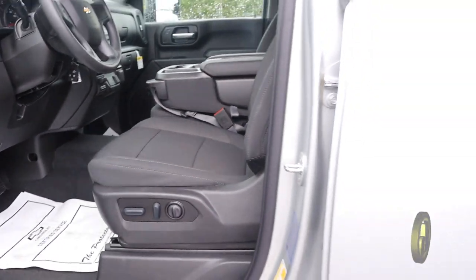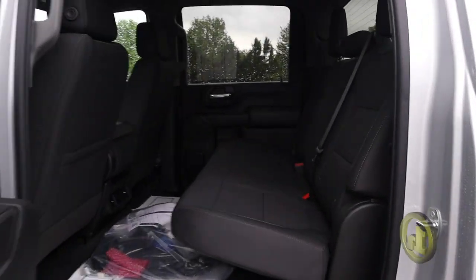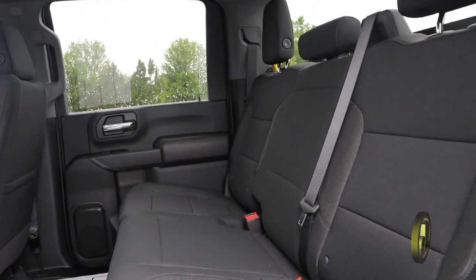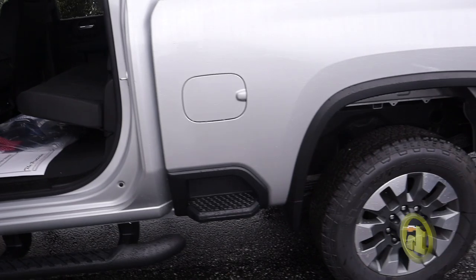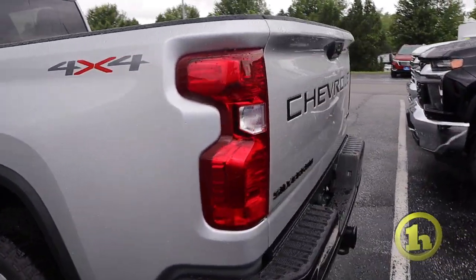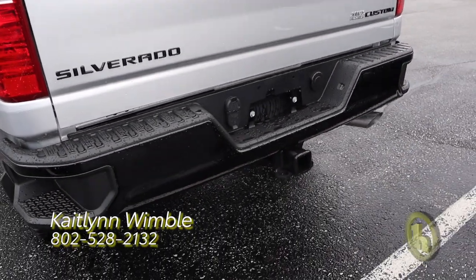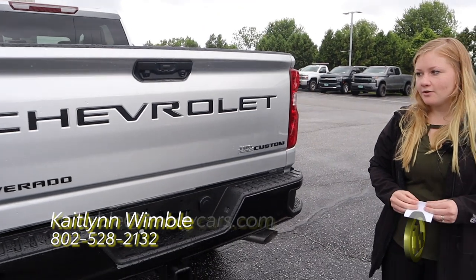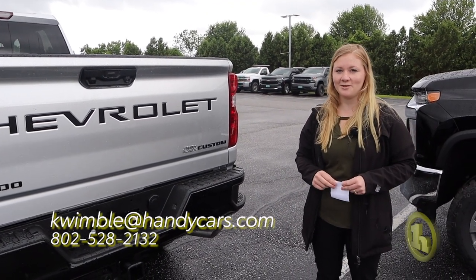It's also got the four doors, so it's easier if you've got any kiddos — it's definitely got a lot of space back there as well. All the new features are set up as well. Also has a regular bed, which is good if you do any kayaking and things like that. If this is anything that interests you, go ahead and give me a call at 802-528-2132. Thank you.